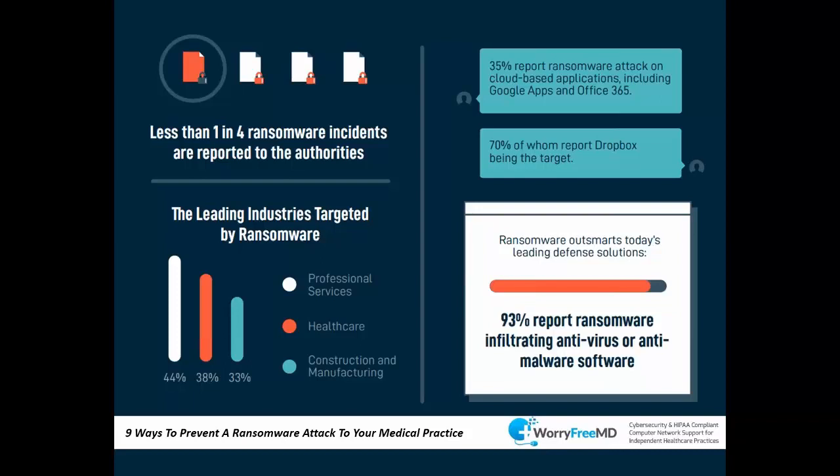93% of ransomware infiltrates antivirus software. Antivirus alone is not enough — you can't just rely on having an antivirus program. It's the bare minimum, not even a baseline. There are different layers of security that you need to have. Ransomware attacks happen even to those who have antivirus software.